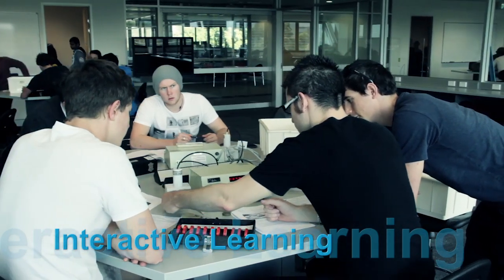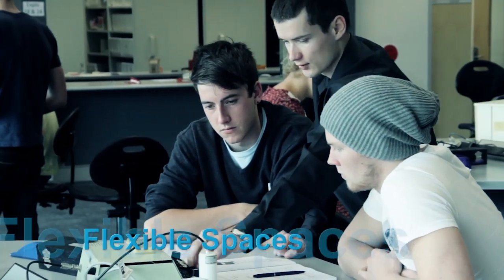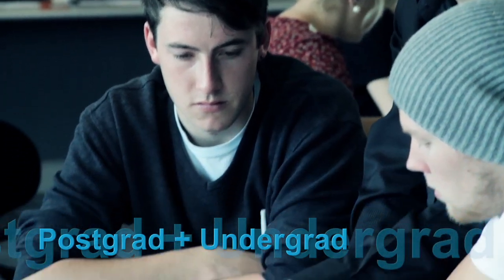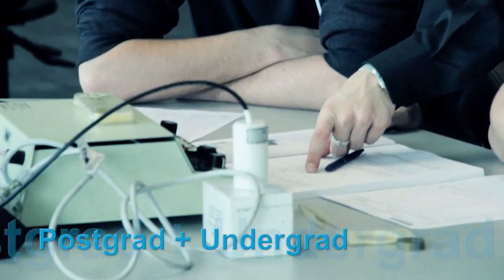We also looked around to see what was going on in physics education. We built our labs to fit in the latest developments in research. And so that's one of the reasons we put things in terms of hexagonal tables, so it wasn't just a flat space where somebody would lecture, but we could have students in groups. So we have a mixture here of both undergraduate and postgraduates within the building.